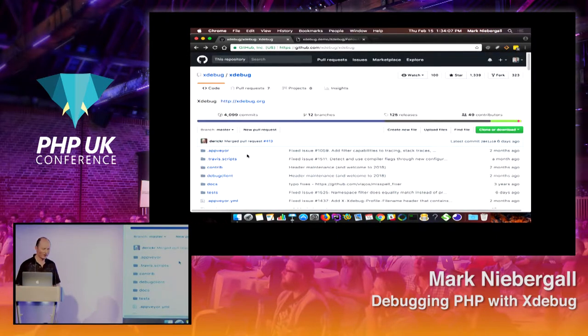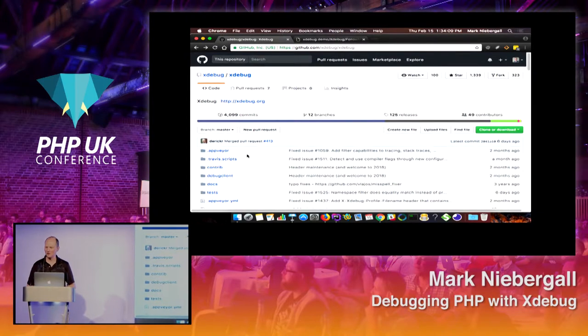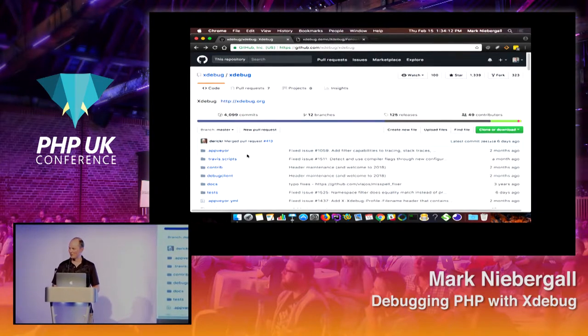Xdebug — you can see a picture of Derek Rethens here in the audience. Talk to him too if you have any questions about Xdebug. It's open source and on GitHub. A big thank you to Derek; he's a major contributor and the original author.